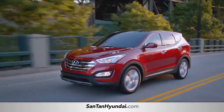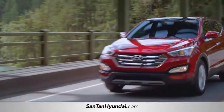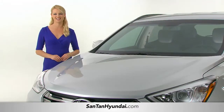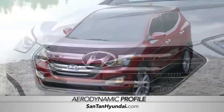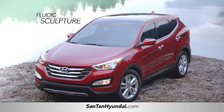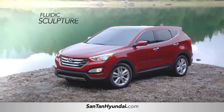At first glance you can see that this vehicle was designed to get you and whatever you need wherever you need to go. From its storm edge front end to its aerodynamic profile, the Santa Fe's fluidic sculpture styling was designed to be beautiful as well as efficient.